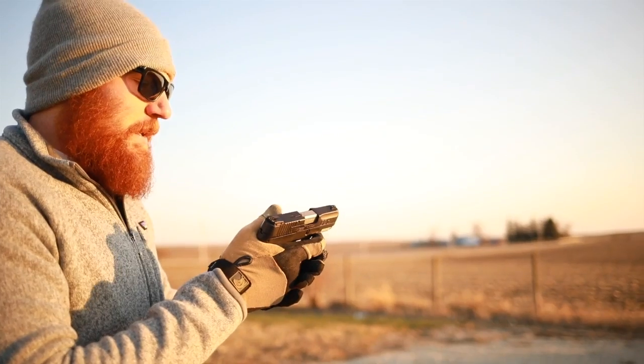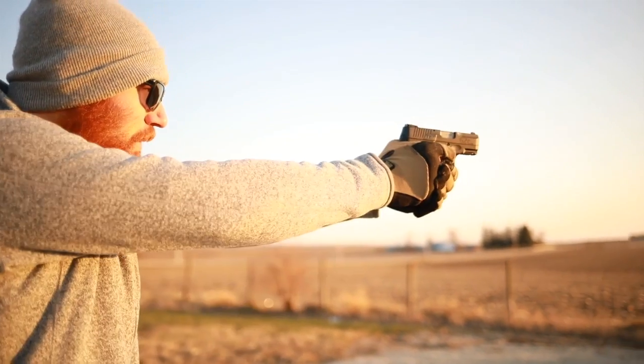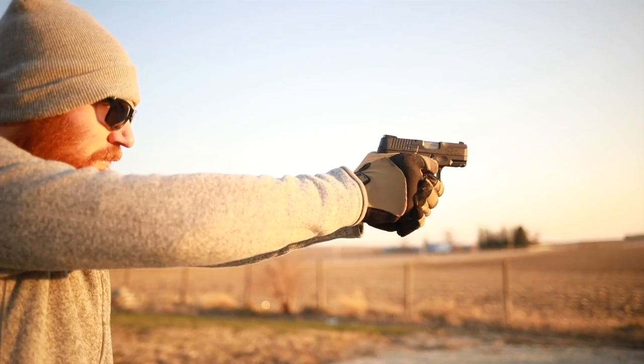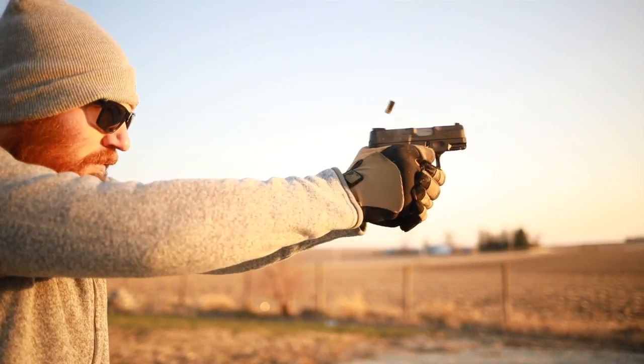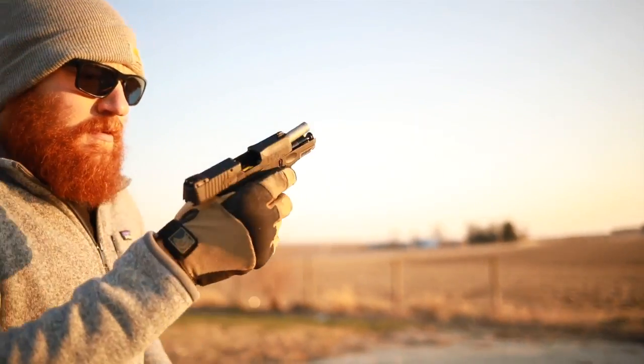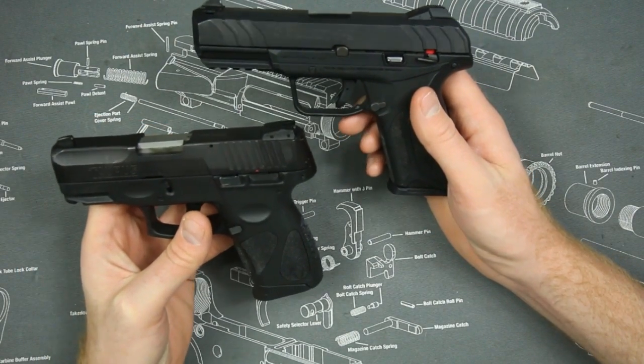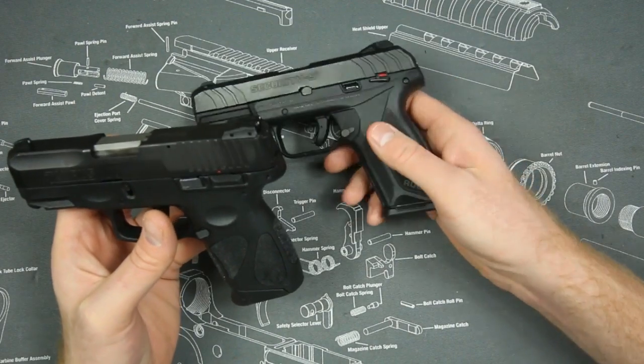It shoots nice, it really does. The controls were a little sticky at first — the trigger and slide release were a bit sticky early on. The size of the Taurus also makes it slightly easier to carry, although the downside is you'll have three fewer rounds.